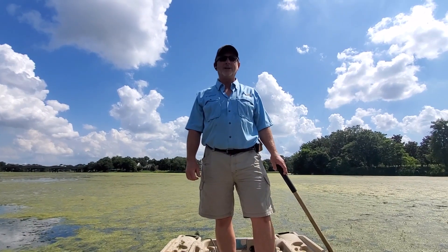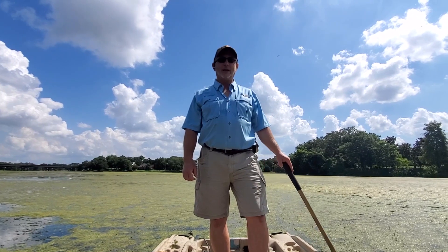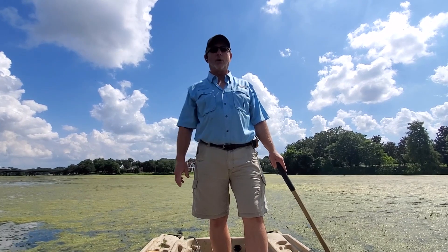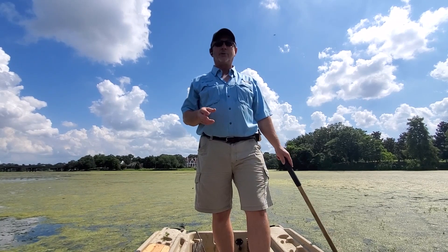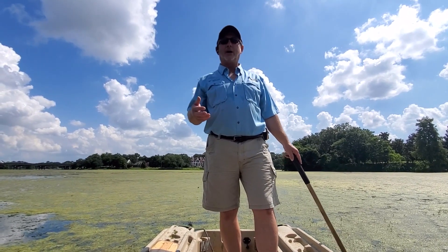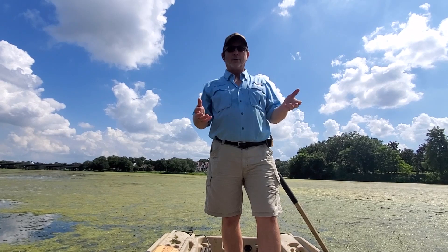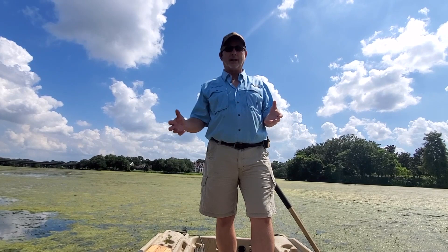Hi folks, Ken Rust here with Louisiana Pond Management. We are a professional lake and pond management company and wanted to talk to you today about what's going on in City Park Lake in Baton Rouge. There's been a lot of speculation, frustration, news articles, and news video that have come out, and there's a lot of emotion behind what's going on in City Park Lake. I just wanted to explain several things and several aspects of what is actually going on in this lake.